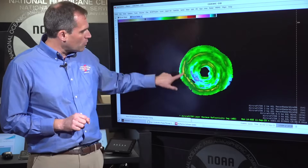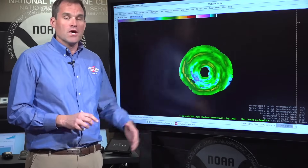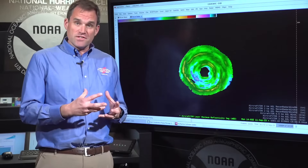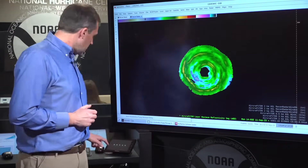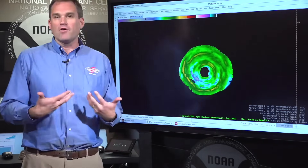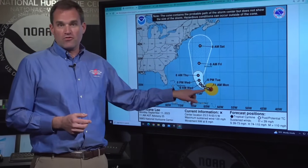You can see an inner eyewall here and then an outer eyewall trying to form, where you see these yellow and dark blue, dark green colors. What that means is we're starting to see the size of Lee expand. We actually have hurricane force winds now extending out as far as about 75 miles from the center. Tropical storm force winds now extending out almost 200 miles from the center of Lee.